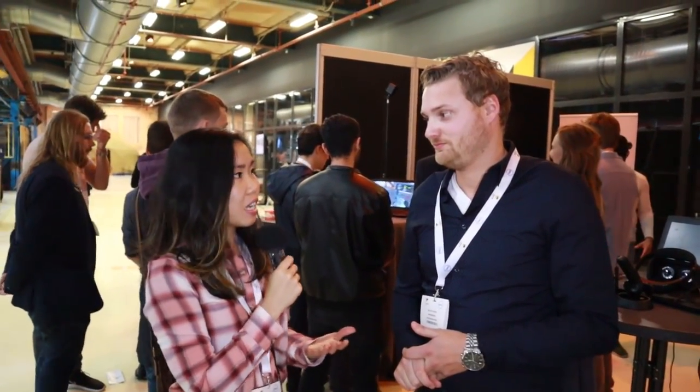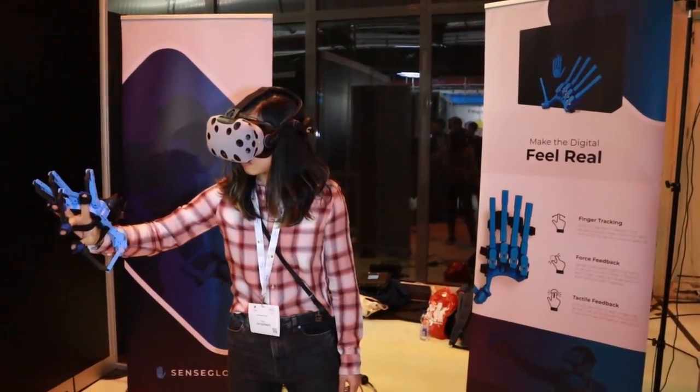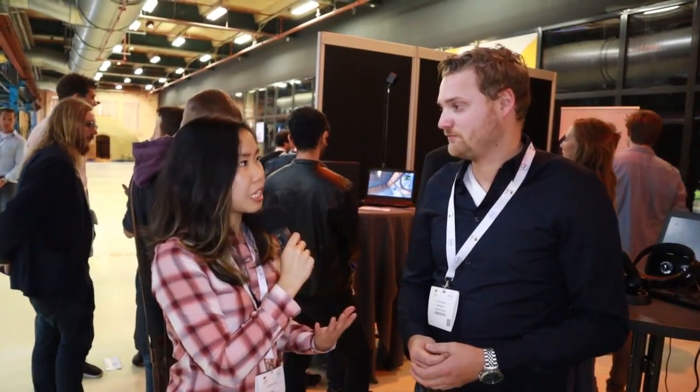I'm here with Gijs den Butter, CEO of Sense Glove. I just tried it out and it was really amazing. Can you explain a little bit about your glove? So Sense Glove is a force and haptic feedback glove that enables you to touch digital objects, for example in virtual reality. So how does it work exactly? What's the technique behind it?